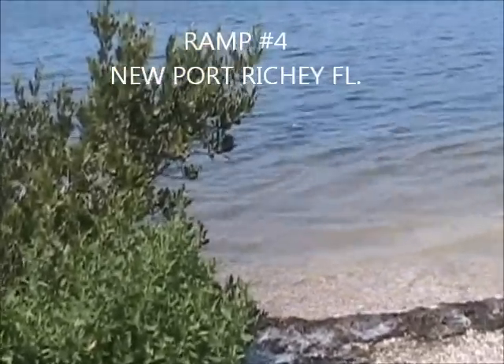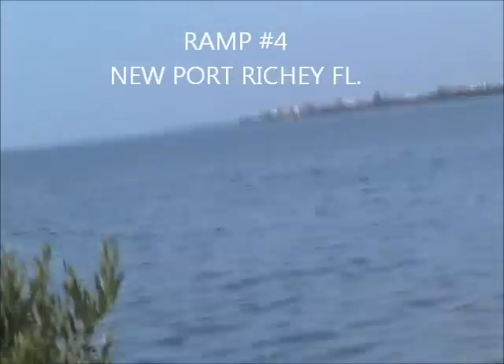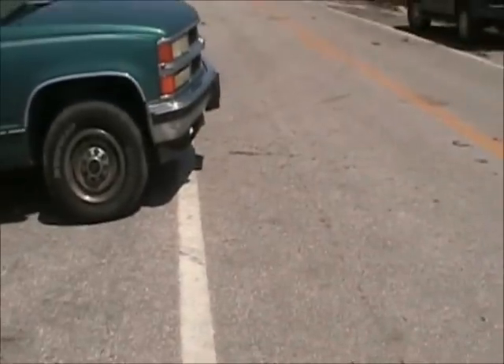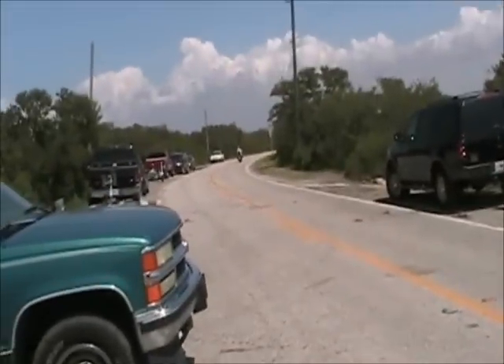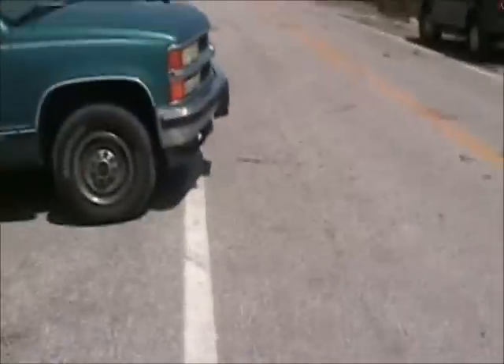Robert K. Reese Memorial Park — it's number four. Doesn't cost you anything, but it's kind of shallow and you've got to watch it for the tides. This is basically for small boats. Parking is basically just on the road, but it's free. It's on Green Key Road in New Port Richey.